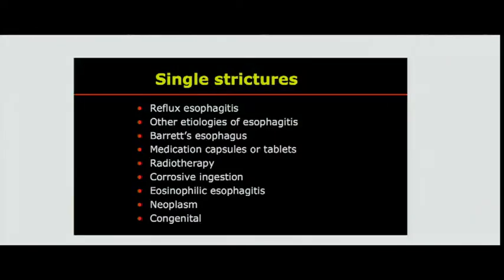Single strictures are really not the realm of the general or thoracic surgeon unless there's a complication, multiple dilations, or perforation. These patients may have Schatzki rings from reflux esophagitis, Barrett's, medication injuries, radiotherapy, corrosive esophagitis, or eosinophilic esophagitis — which causes a very friable esophagus. What you'll be asked is: a patient who's been dilated for years had a tight stricture dilated, and now has bubbles in the mediastinum. I see this four or five times a year. Or pneumatic dilation for achalasia — they'll ask you to evaluate the esophagus.